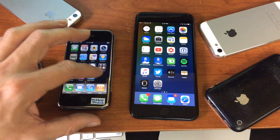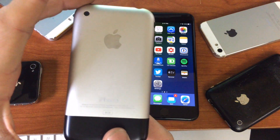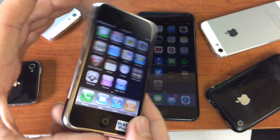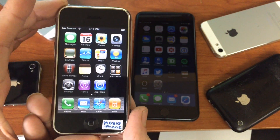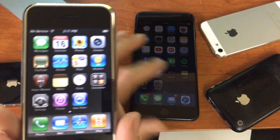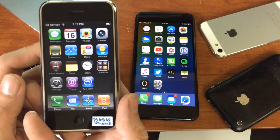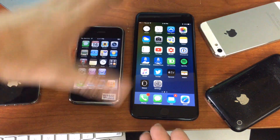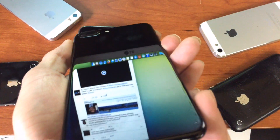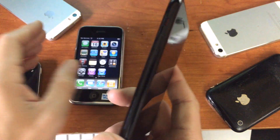Nine years ago, Steve Jobs gave the iPhone 2G to the world, and nobody really knew what to say. It was exactly what we were all wanting — a phone, an iPod, the internet. It was a crazy achievement for its time. And now we have the iPhone 7 and 7 Plus, nine years later. It's crazy to see how far we've come.